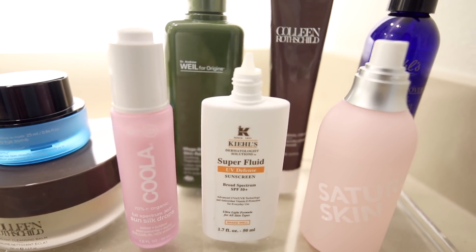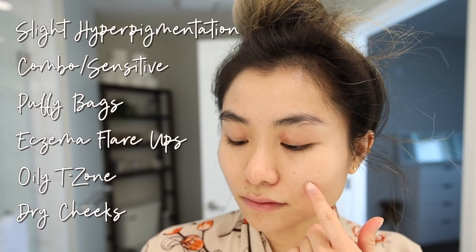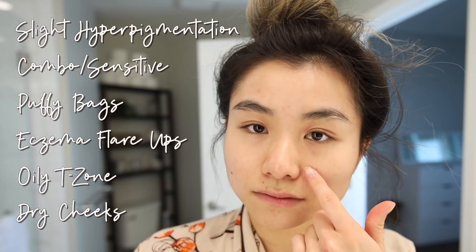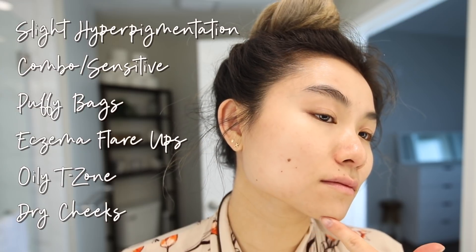My skin has been changing so much now that I'm about to turn 30. To preface this video, my skin type has always been oily combination, and it's slowly turning into more combination sensitive. I've got an oily t-zone with thin dry skin on my cheeks and under eye, and if I don't regulate my sebum, my nose also gets dry in addition to being oily.